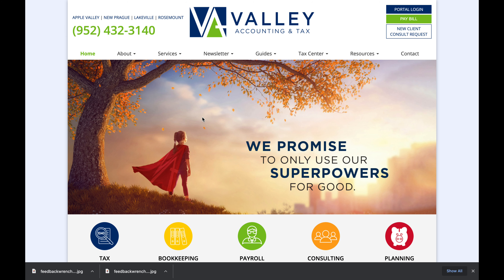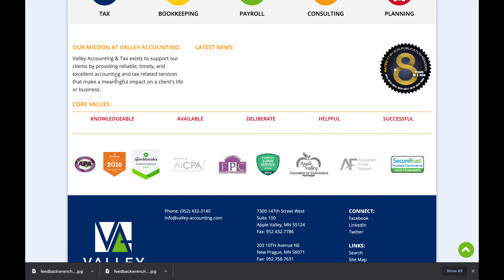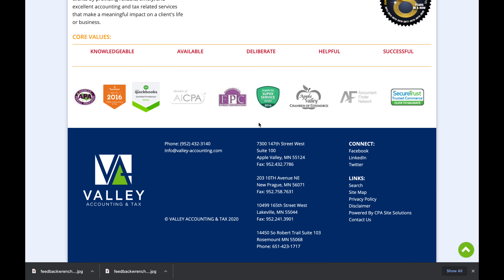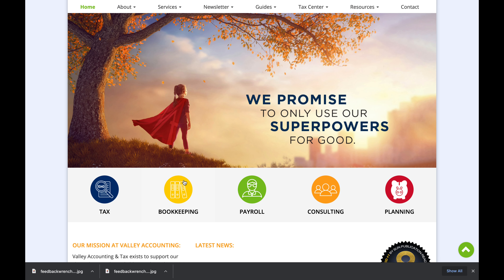Let's take a look at this. 'We promise to only use our superpowers for good' — that's cute. This is some of the only unique content on this website. They have their core values, but this is not a custom tool like what our websites are built on, where we can really design things to look fantastic, appeal to people, clearly communicate your value propositions, and show how you differentiate yourself.